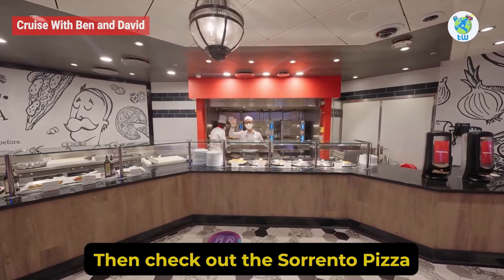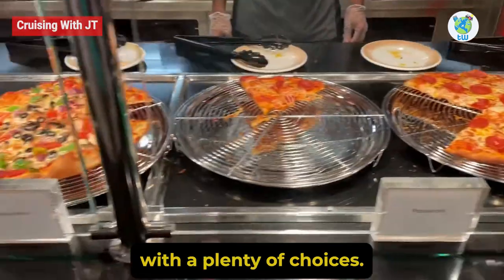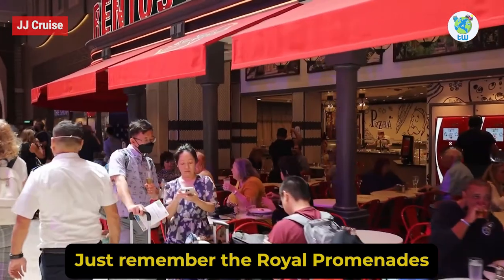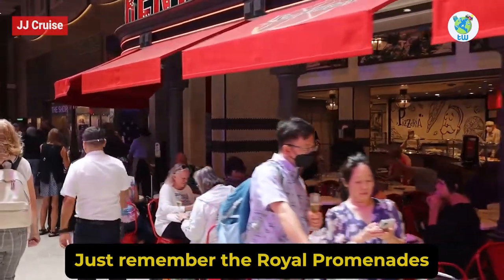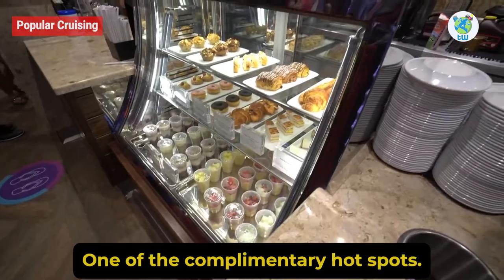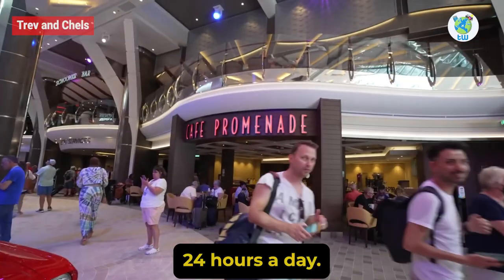Sorrento's Pizza: Wondering about after-hours bite options? Then check out Sorrento's Pizza. With plenty of choices, this place will never disappoint you when craving pizza. Just remember the Royal Promenade location.